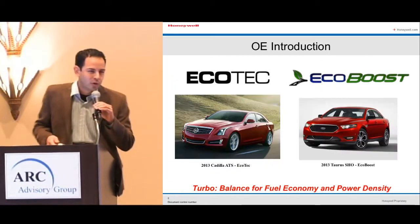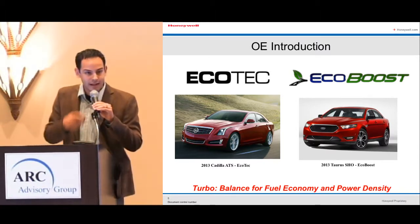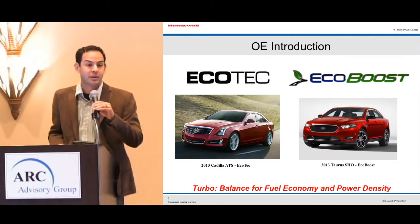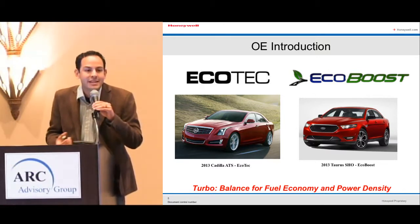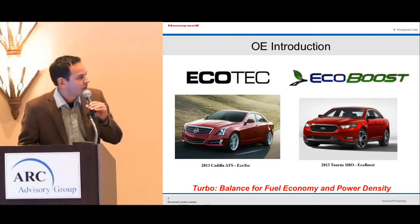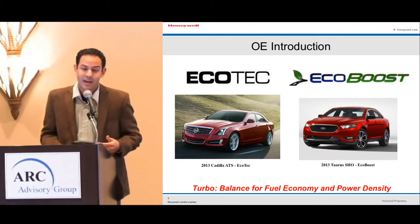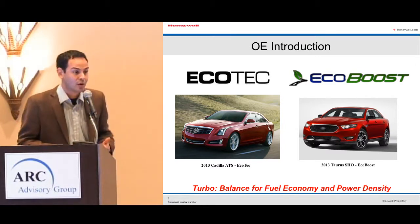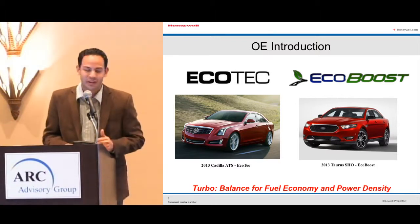Looking at what's out there right now — the Cadillac ATS on the left, which we saw in the Super Bowl commercials — is a very interesting drivetrain: 265 horsepower, 0-60 in 5.6 seconds, and 34 miles per gallon. The vehicle next to it is the Taurus SHO: 3.5 liter, 370 horsepower, with so much torque it could drag an elephant across the room. These are great vehicles and a very unique driving experience.